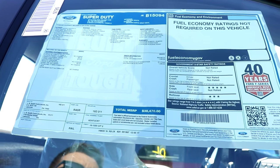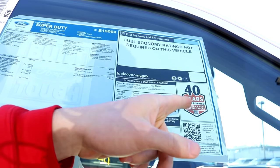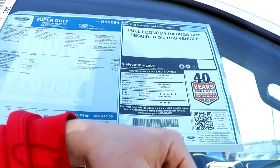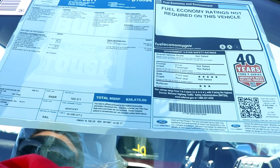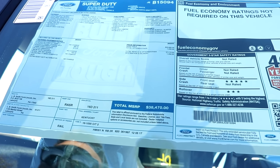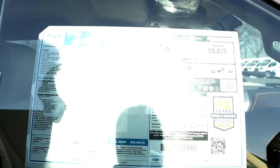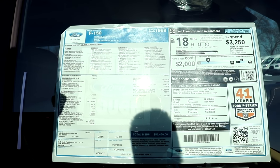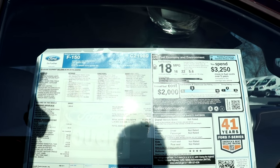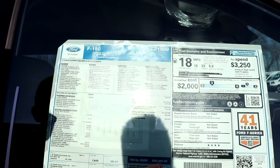Looks like they're not rated for front crash. Overall not rated — 40 years Ford F-Series, America's best-selling trucks. No fuel economy listed, but it's a 37 six-speed. I'm pretty sure it's got the 6.2 EFI V8 engine. I don't see why they wouldn't rate it — probably 16 city, 22 highway on one of these gassers. It's got the 5.0 in it. The EcoBoosts probably get crazy gas mileage.